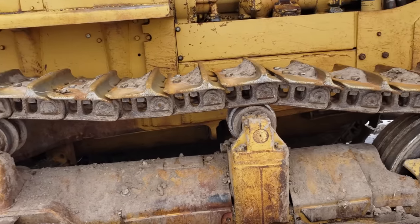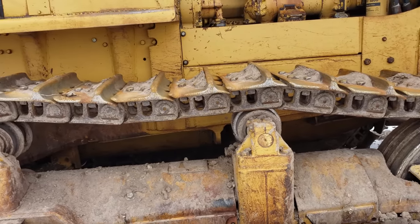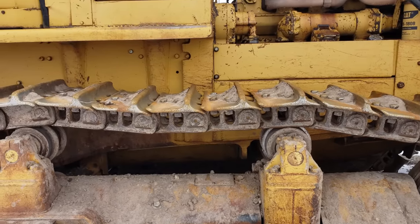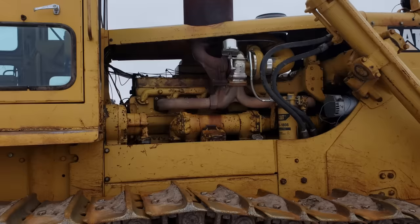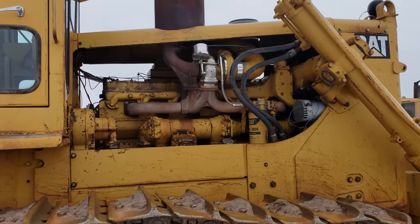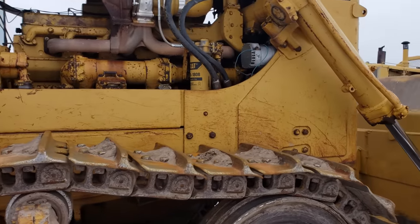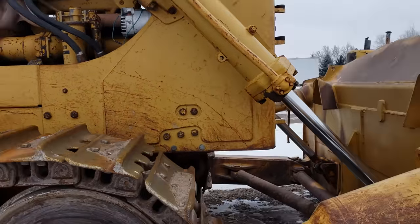I've gone through a couple of undercarriages on it and I'm due for another one now. I keep thinking about updating. My cat dealer has a D9R they're offering me for $97,000 — it has 68,000 hours on it. It came from Kiewit over in Soda Springs at one of the phosphate mines. Since I put that switchblade turbo on it, that's really made a huge difference. Modern turbo technology is absolutely incredible, and this thing is still king of the hill. These are dang good dozers — they'll move a lot of dirt and just keep on running. You can't kill these things.